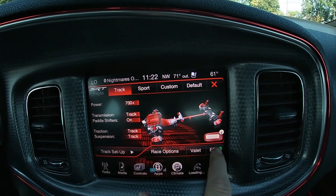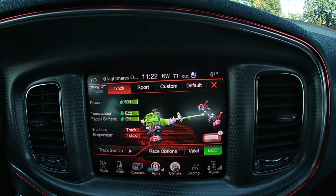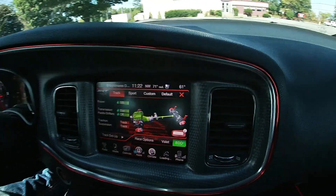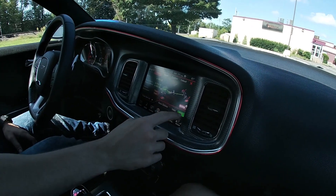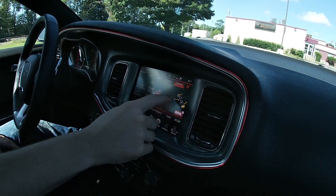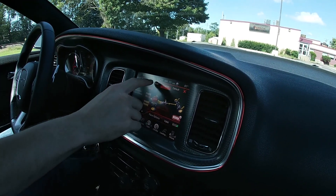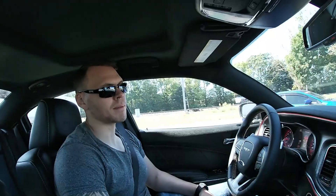Track mode versus eco mode is what it's usually based on. You can actually feel the suspension kind of shift when you change modes. You feel that? Yeah — that's weird. You can actually feel it shift as it goes through each mode. The suspension kind of stiffens up. That's weird.